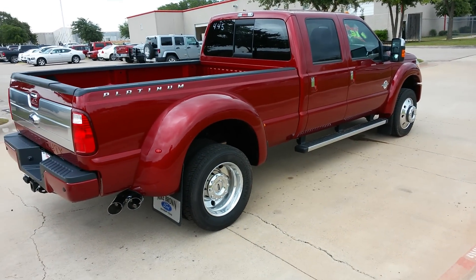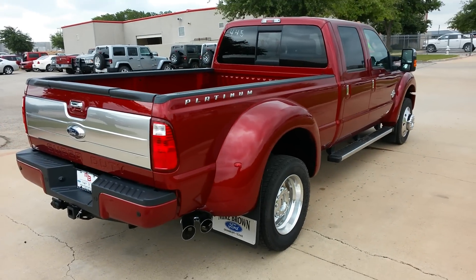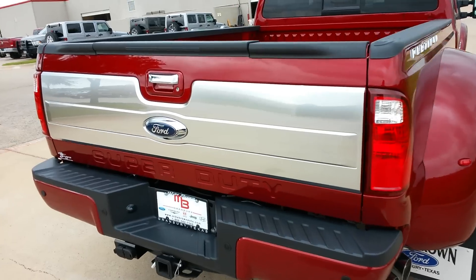It's a cloudy day so you're not really getting the full effect, but this color is beautiful. Matter of fact, my truck is this color.